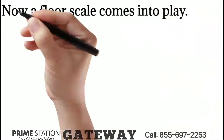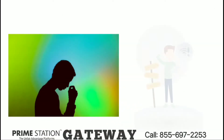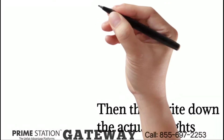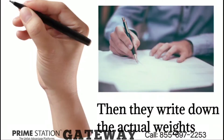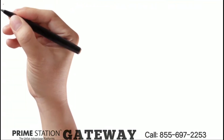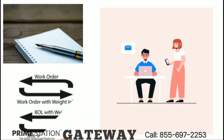Now a floor scale comes into play. Your shipping department doesn't make the BOL in the first place because they don't have the exact weight information of the orders. So they only hand over the work orders to the warehouse. The workers make the orders and weigh the pallets on the scale, then write down the actual weights or print them on a label. The workers give back the work orders with the correct weight information to the shipping department. The shipping department makes the BOL based on the weight information, then hands over the BOL to the warehouse. When the orders are picked up, the workers give back the BOL with PRO numbers to the office for follow up. In this case, the documents travel back and forward twice between the office and the warehouse.